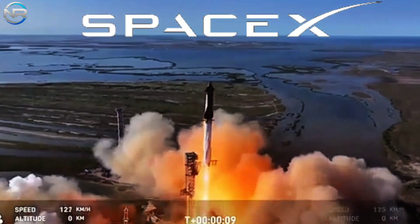Vehicle is pitching down range. Booster Raptor chamber pressure nominal. Booster and ship avionics power and telemetry nominal.